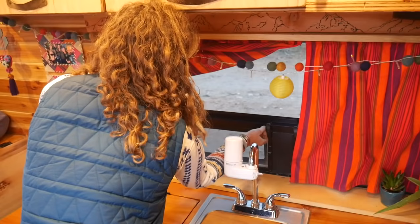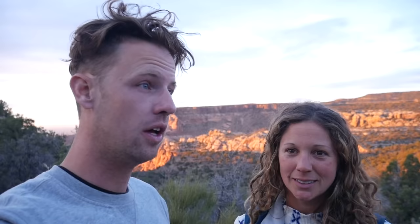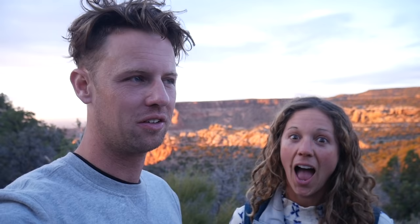Oh my god, gang — we were just filming our van tour when all of a sudden look at this golden hour! It feels really nice out. Also, this van tour is sponsored by Pig and Huck, so leave a comment on which of the dogs you like better, because they're sponsoring today's video.